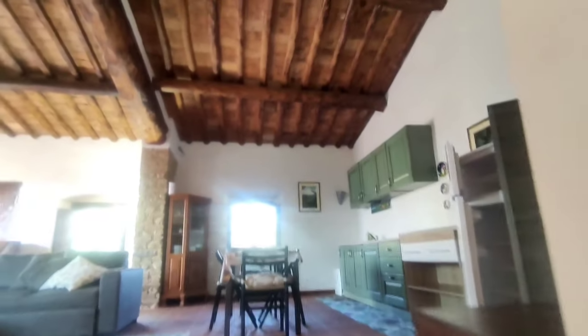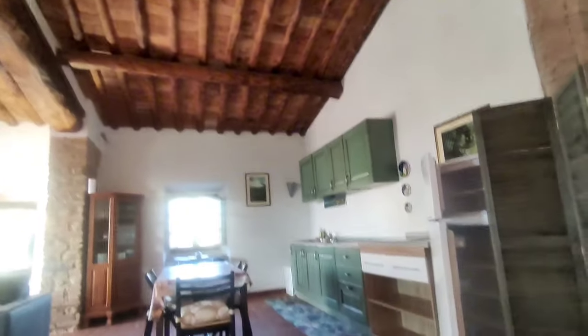Look at the stairs. This is Pietra Serena in the original. Look at this beautiful living.